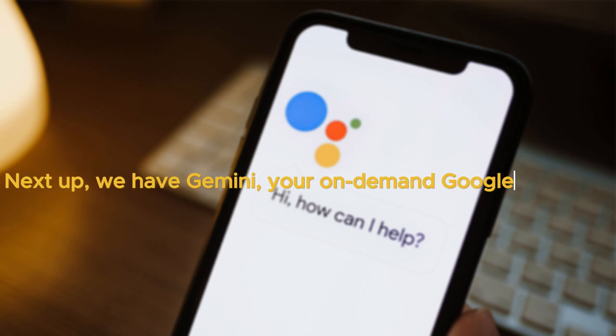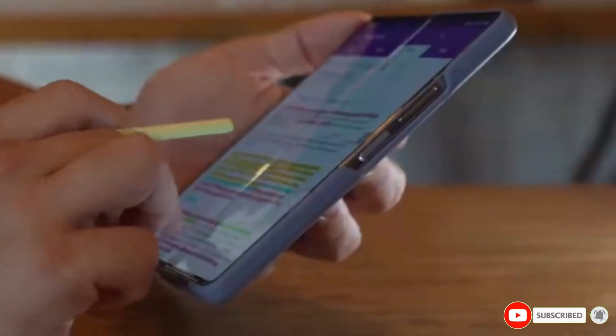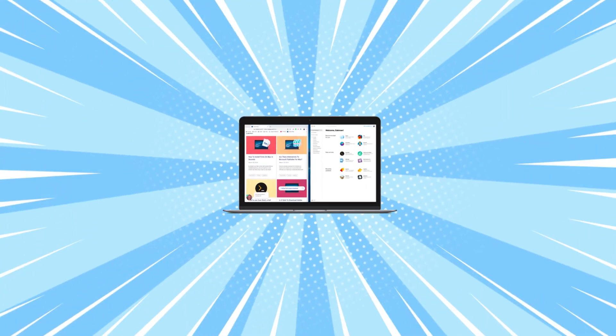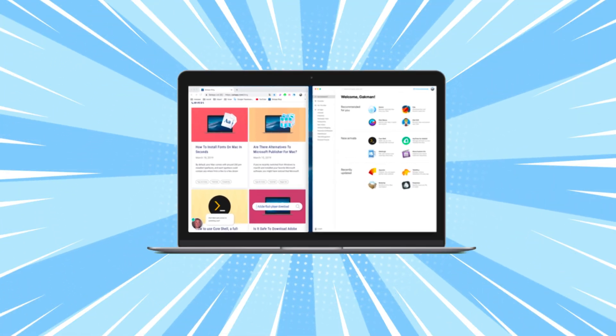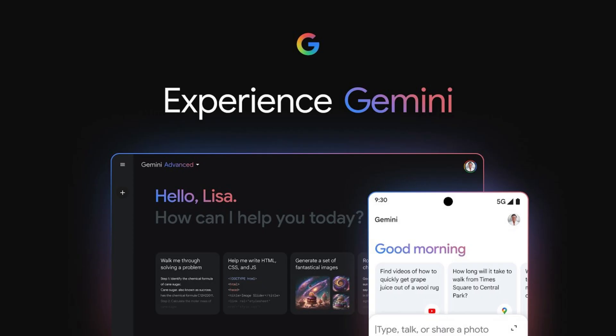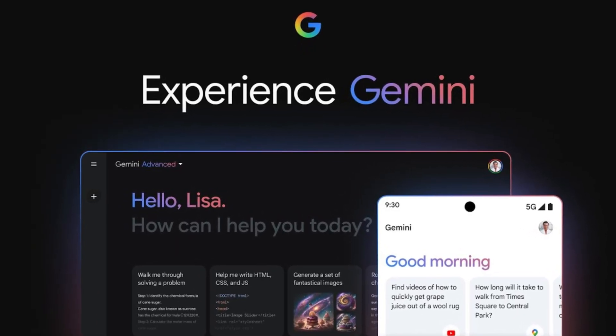Next up, we have Gemini, your on-demand Google assistant. While you're watching a video on the Z Fold 6's big screen and you activate Gemini, its interface can now be moved to one side of the screen, creating a fantastic split-screen experience. Need info about the video you're watching on YouTube? No problem — ask Gemini, and the information will appear right next to the video, making research a breeze.